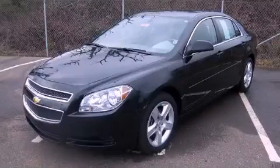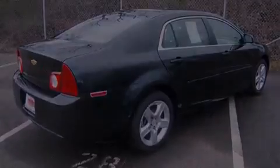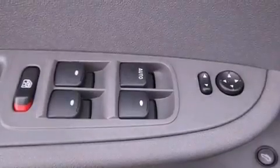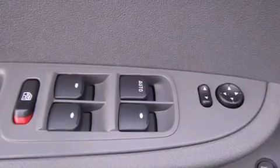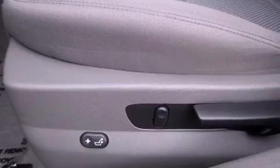This is a 2011 Chevrolet Malibu that features a 2.4-liter 4-cylinder engine and a 6-speed automatic transmission. Features include satellite radio, a low-tire pressure indicator, traction control and stability control systems.